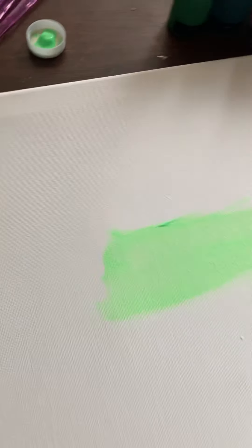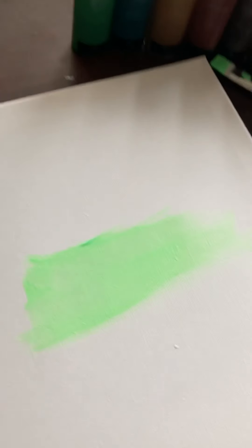I also got these brushes from Five Below, and I got two of these canvases for five dollars — they're a really nice size. So now we're going to go ahead and try the better quality paint and compare the two.